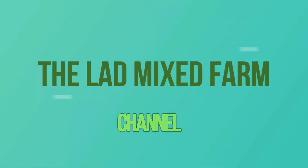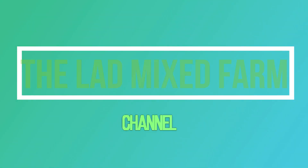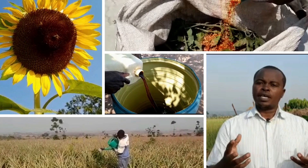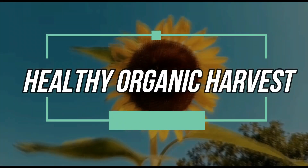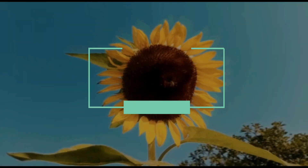But most interesting is that sunflower can earn you double or triple, actually, once you venture into value addition. Hi there. Welcome to the Lad Mix Farm channel. I am Arthur Nkubito. In today's episode, we are going to look at a very interesting crop, and this is sunflower.